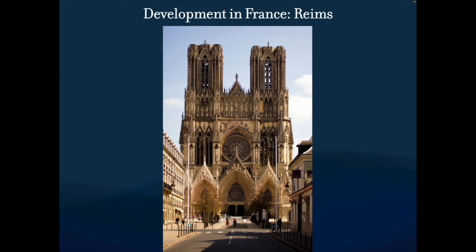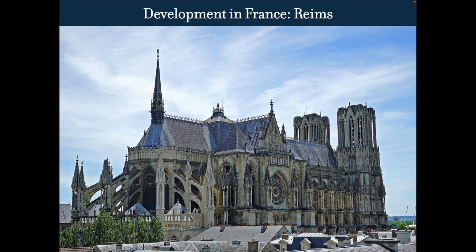Rheims looks taller but actually isn't — and it's located right in the middle of a main street, which is interesting. This roof is a lot more pitched than what we've seen in some other cathedrals. You notice those double flying buttresses — they needed to do that to support those really tall, narrow walls going up.